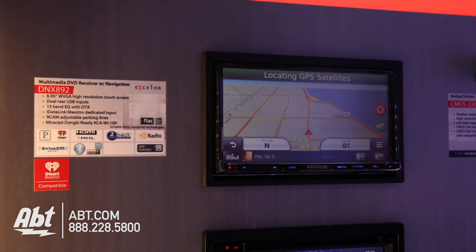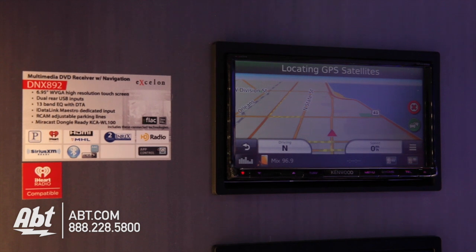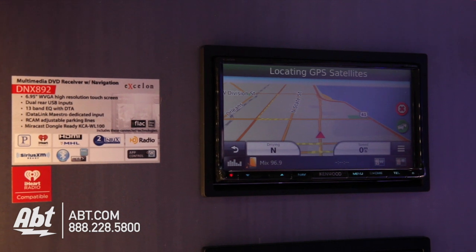One of the new things for 2015 is we also partnered up with INREX for nav traffic. One of the cool things about INREX is it updates about every 10 minutes, compared to other nav traffic capabilities that update every couple of hours, so it's actually real-time nav traffic.